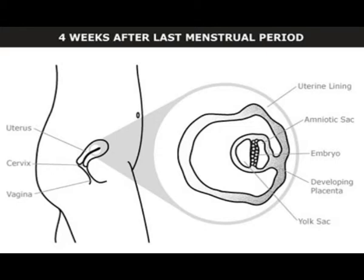Pregnancy does not always occur. Up to half of all fertilized eggs pass out of women's bodies during regular menstruation before implantation is complete.